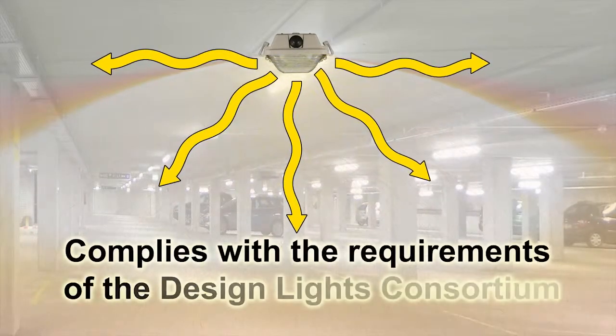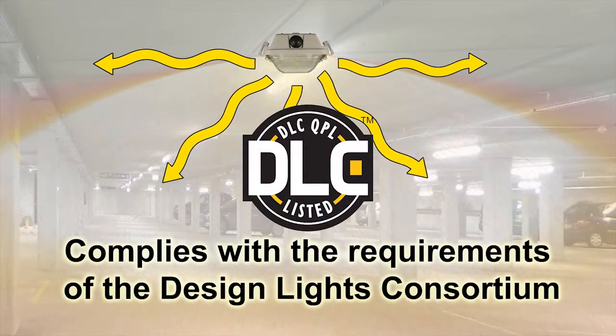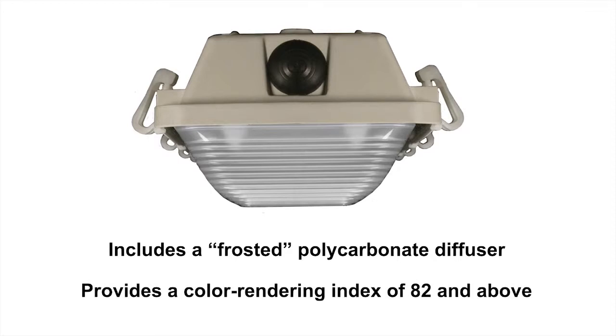This specific LED luminaire application complies with the requirements of the Design Lights Consortium, DLC. This LED luminaire includes a frosted polycarbonate diffuser to mitigate any glare to the finished floor while providing a color rendering index of 82 and above.